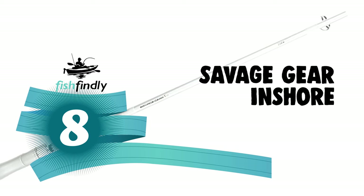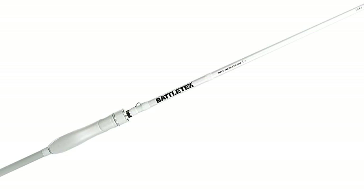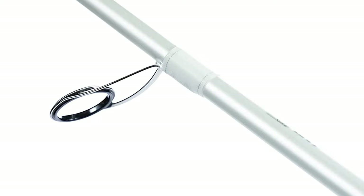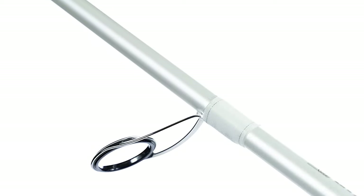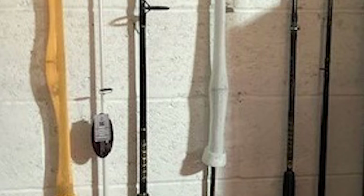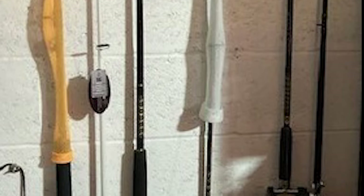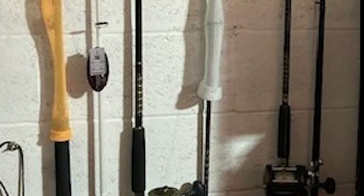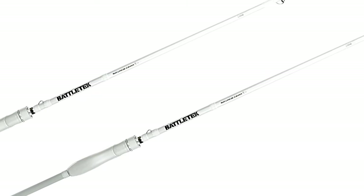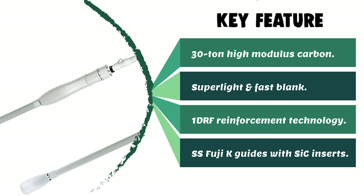Number 8: the Savage Gear Inshore Fishing Rod. This rod is made of 30-ton high modulus carbon, ensuring perfect action and a very sensitive tip for maximum bite detection. It features a Fuji reel seat ergonomically shaped for maximum comfort and security. The rod also features Fuji K guides with SIC inserts for maximum casting distance and durability, and a super-light fast blank with DRF reinforcement technology, making it suitable for both artificial and live bait.